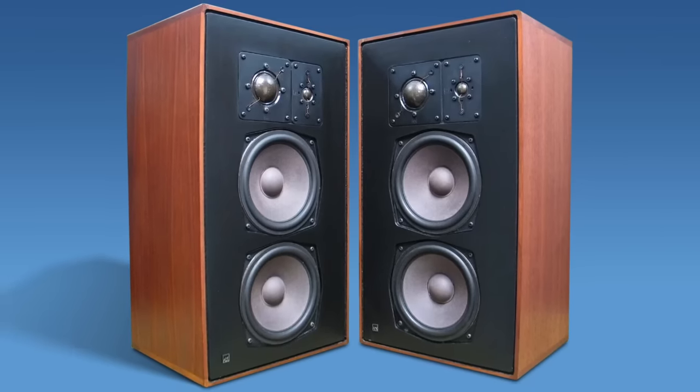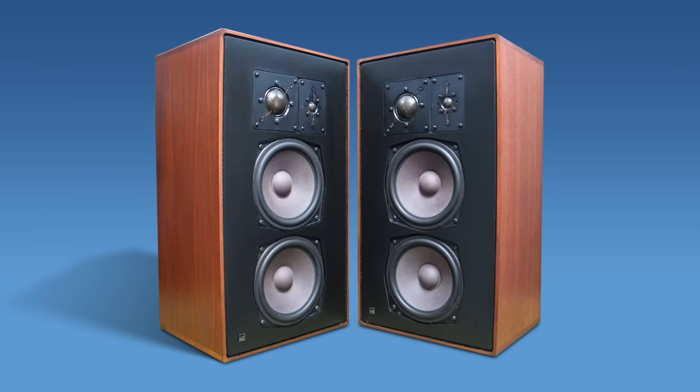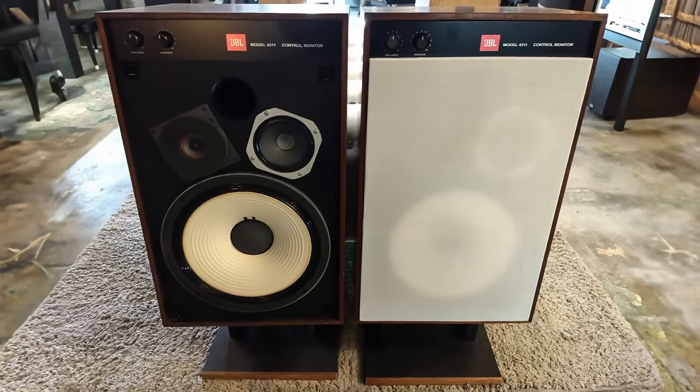We've had a lot of comments asking why we don't talk about ADS speakers, and it really is just because it hasn't come up. My first introduction to ADS was when we first opened — I had heard of them but never heard them. A guy brought in a pair of L810s, and I was dead set on getting JBL 4311s for myself. Once I started reading threads comparing the L810s to the 4311s, it was very apparent that a lot of people preferred the L810s.